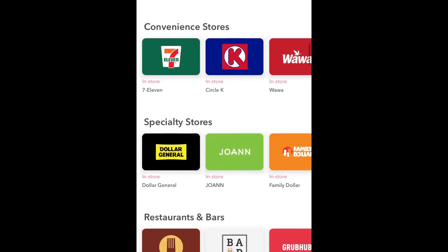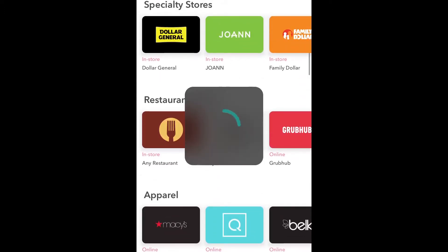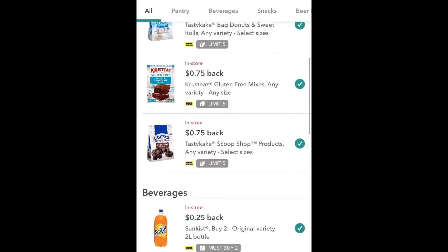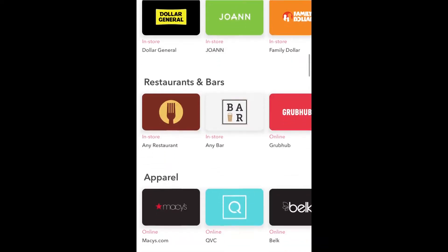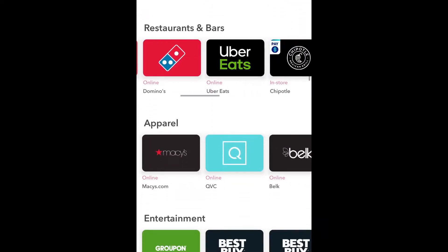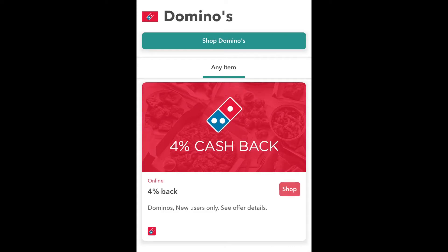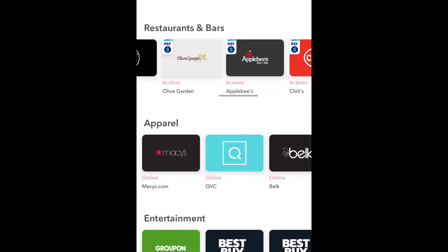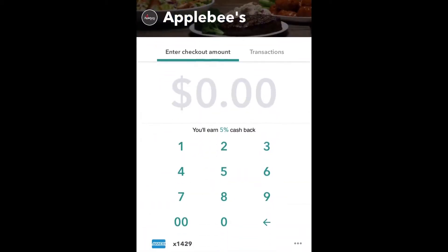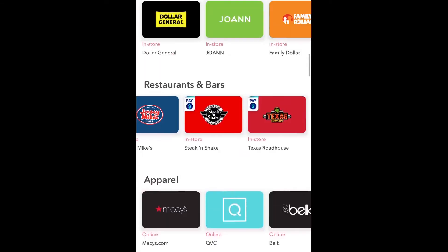So obviously we talked about groceries. You can also do it for convenience stores if you want a snack and want to save some money. Specialty stores - you've got Dollar General and things like that. And then you've got restaurants and bars. A lot of college students go to Domino's - you get 4% cash back, though it says new users only. I know a lot of people like Chipotle. There's Applebee's - one of my favorites - if you check out there you earn 5% cash back. You've also got apparel and entertainment. So I'm just saying, you might should check it out before knocking it.